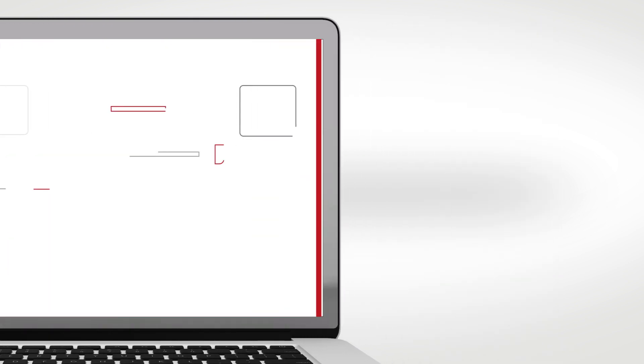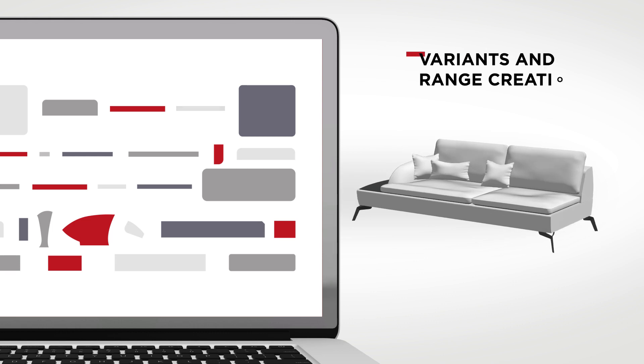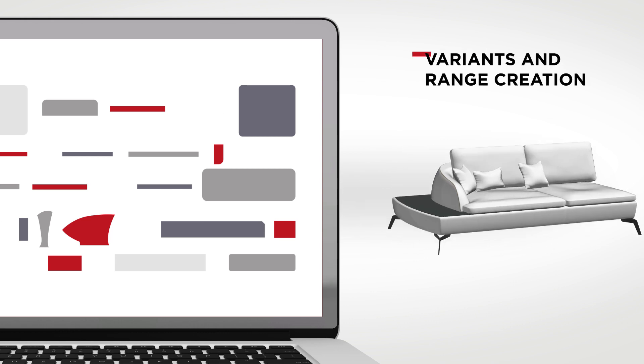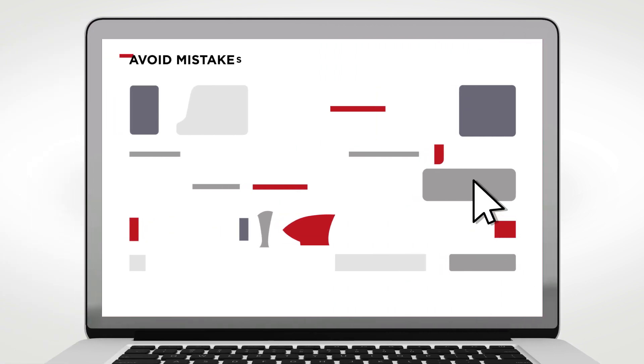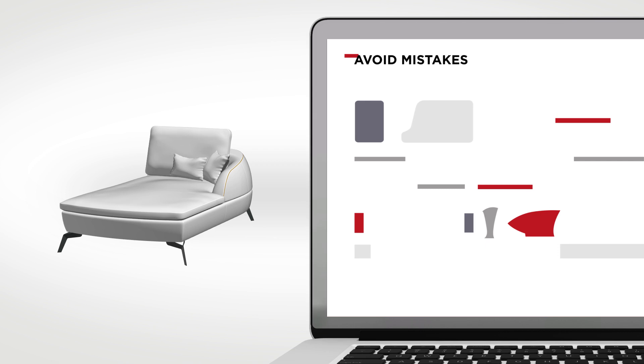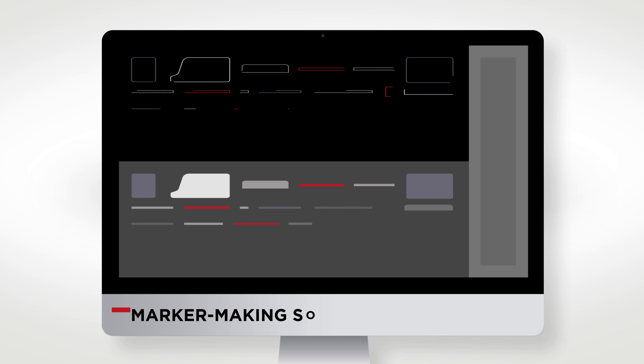Using a next-generation pattern-making solution, the WayForward quickly and easily creates variants and a complete range of upholstered products. Modifications made to one piece are automatically transferred to all linked pieces, saving valuable time and avoiding errors.